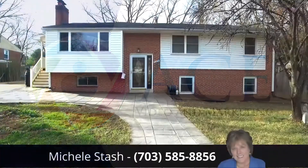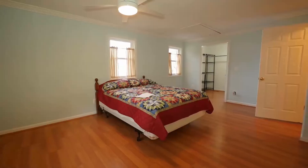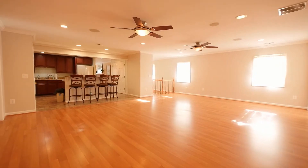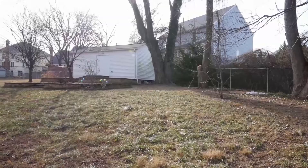Welcome to a tour of 4212 University Drive, brought to you by Michelle Stash. Don't miss this unique and rare opportunity to own a six-bedroom, five-and-a-half-bath home with over 5,000 square feet, including two sheds on the property in the heart of Fairfax City.